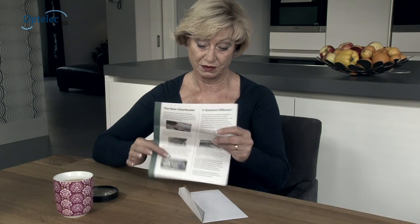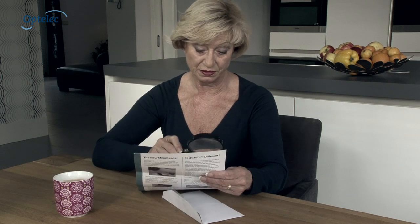Do you have trouble reading your mail? Does a magnifying glass no longer suffice?